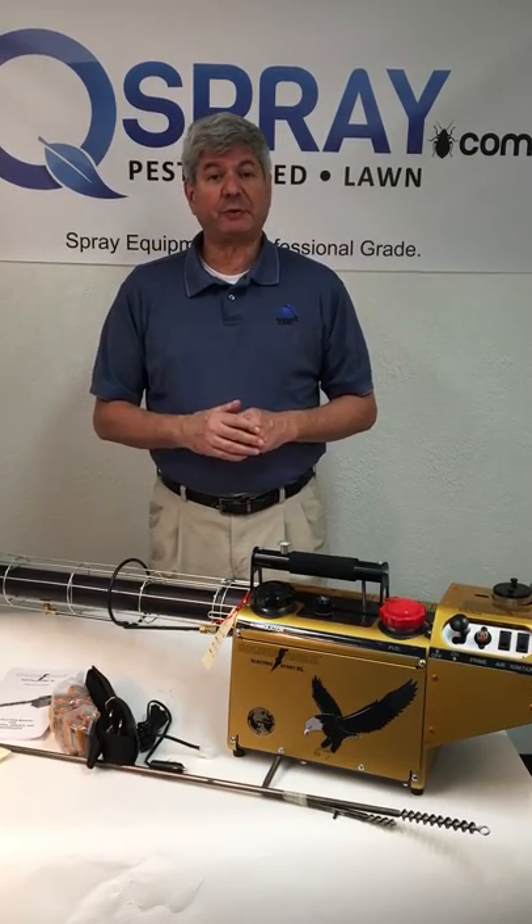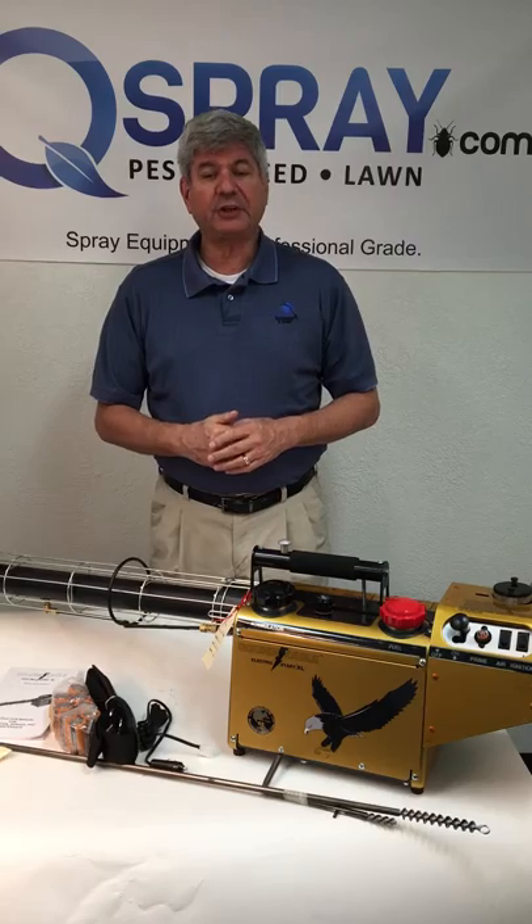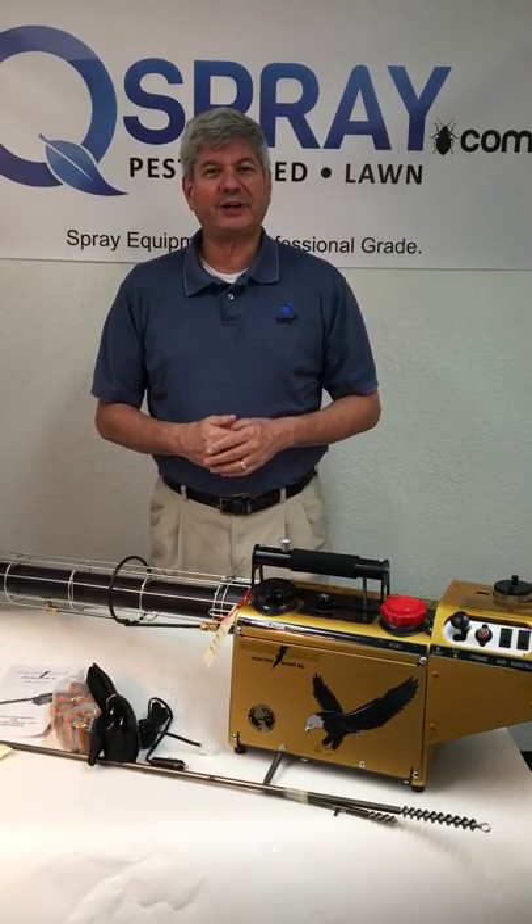We have replacement parts or can get replacement parts for you. Please check out the Golden Eagle by Curtiss Dynafob at QSpray.com. Thanks for watching.